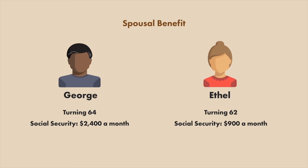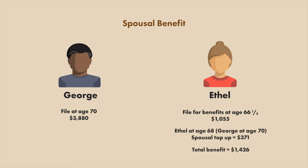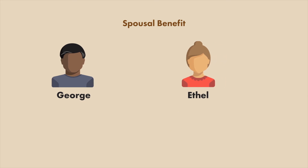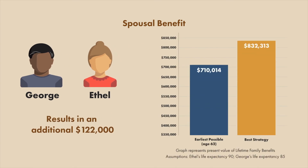In this scenario, George waits until age 70 to take his benefits. Ethel waits to take hers until age 66 and a half. Once George turns his on, she reaches out to Social Security and asks to have spousal benefits instead, which in turn is greater than her own benefits. This results in an additional $122,000 of expected income over their lifespans — $90,000 for Ethel and $85,000 for George.